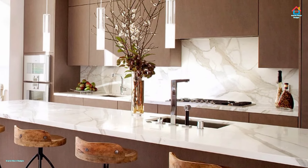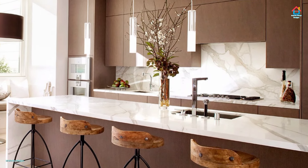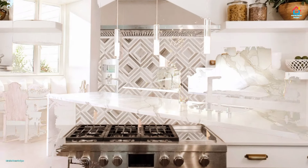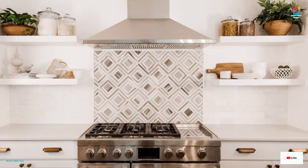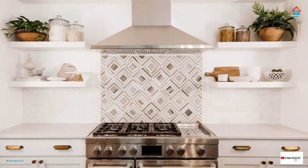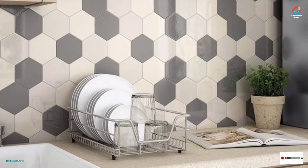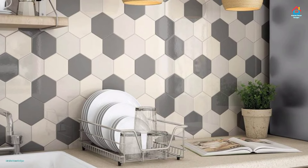Popular but always classic, subway tile is a perfect choice for any kitchen. Keep the look fresh and original in bold color, a unique pattern, or with a contrasting grout color. One of the best things about subway tile is the variety of patterns in which it can be installed. A neutral color installed in an unexpected pattern makes a big statement.